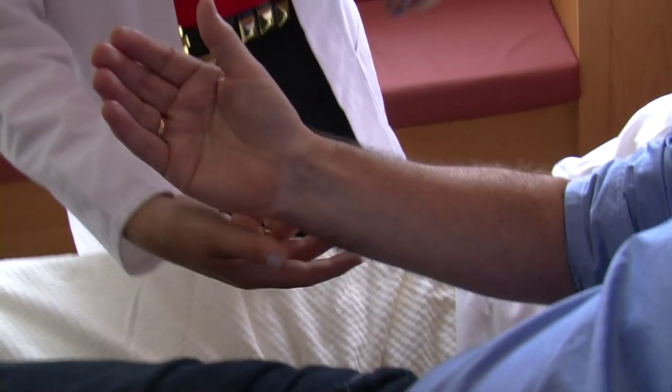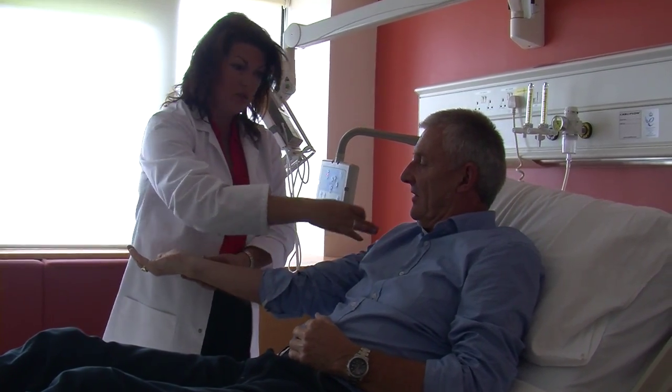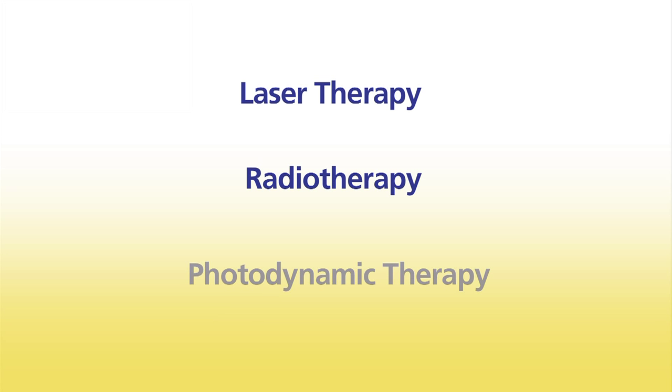Early detection is the key to successful treatment. Many skin changes are harmless, but when you do go to your GP to have them evaluated, your GP will first examine your skin and may take a sample and send it to the lab. Your doctor will refer you to a plastic surgeon or dermatologist to remove a suspicious mole or suspected skin cancer. These doctors will remove the mole surgically, and sometimes this surgery is the only treatment required for early skin cancers. Other treatments available include laser therapy, radiotherapy and photodynamic therapy, which your doctor will discuss with you.